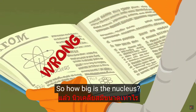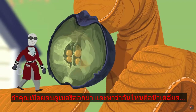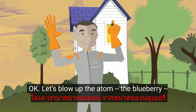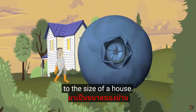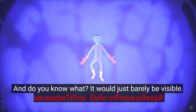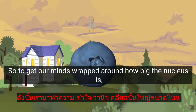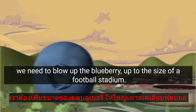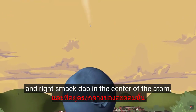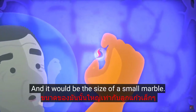So how big is the nucleus? If you popped open the blueberry and were searching for the nucleus, it would be invisible — it's too small to see. Let's blow up the atom, the blueberry, to the size of a house. Imagine a ball as tall as a two-story house. The nucleus would just barely be visible. To really grasp how big the nucleus is, we need to blow up the blueberry to the size of a football stadium. Imagine a ball the size of a football stadium, and right in the center you would find the nucleus — and it would be the size of a small marble.